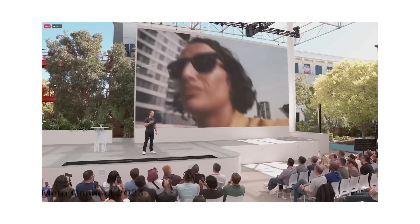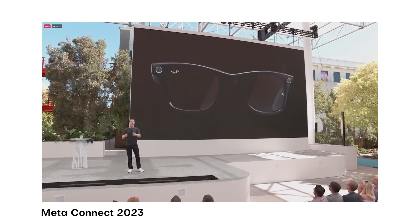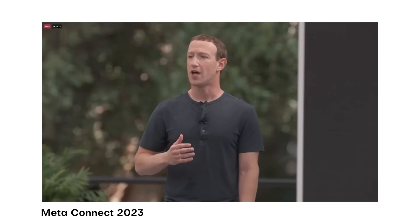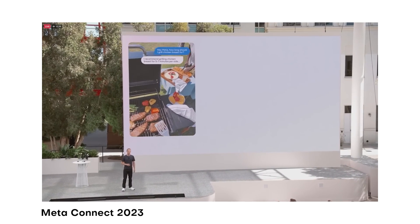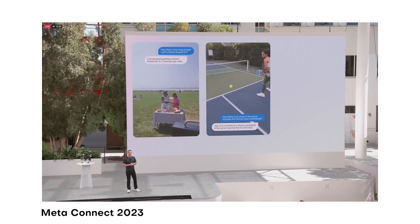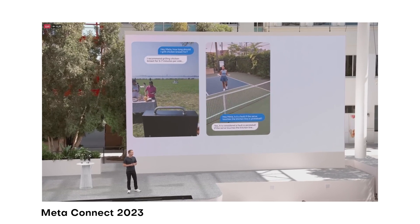Meta did announce that next year there's going to be an update for these glasses. Essentially you'll be able to use the same pair and it will start to utilize the built-in camera along with AI so that you can ask it questions about what you're looking at. These are roughly one of the only commercially viable glasses with a built-in ChatGPT-style AI feature, but I think you're going to start seeing AI features built into more of your devices — right now it's in smart glasses, but next year it might be in your earbuds.